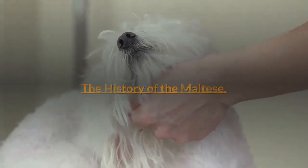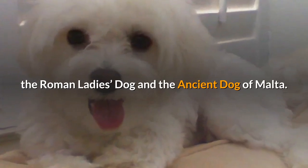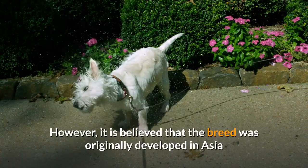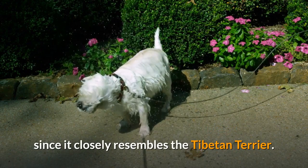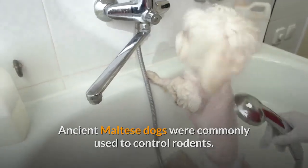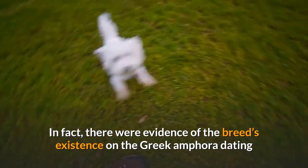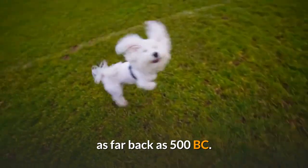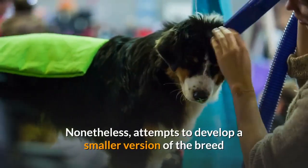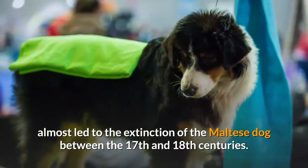The Maltese dog has several other names, including Melita, the Roman Laidas dog, and the ancient dog of Malta. The history of the Maltese remains unclear; however, it is believed that the breed was originally developed in Asia since it closely resembles the Tibetan Terrier. Ancient Maltese dogs were commonly used to control rodents. The Maltese is believed to be a very old breed — there is evidence of the breed's existence on Greek amphora dating as far back as 500 BC. The Maltese was the dog of choice among the English in the 1500s, though attempts to develop a smaller version nearly led to its extinction between the 17th and 18th centuries.